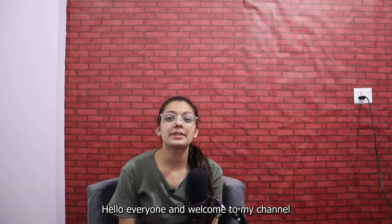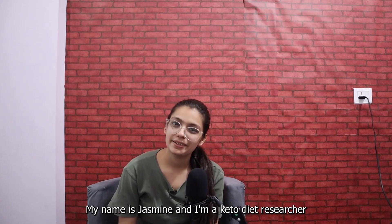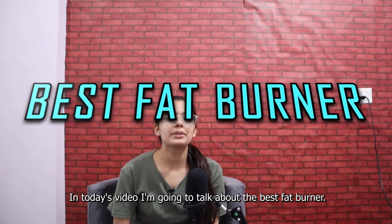Hello everyone, welcome to my channel. I'm Jasmine and I'm a Ketodite researcher. In today's video, I'm going to talk about the best fat burn.